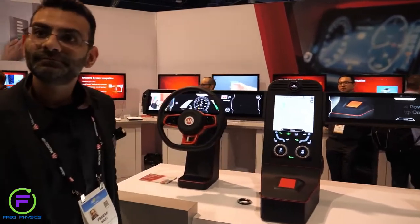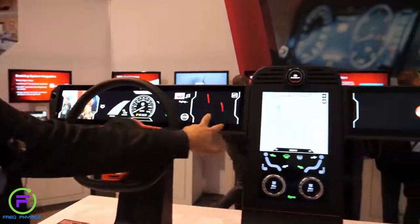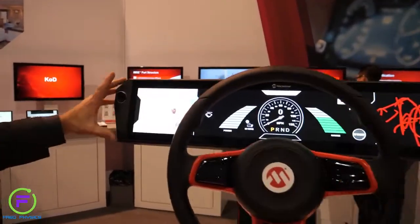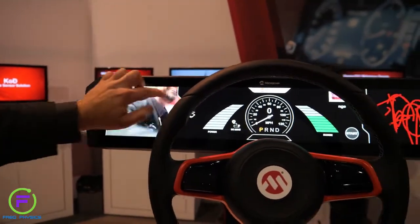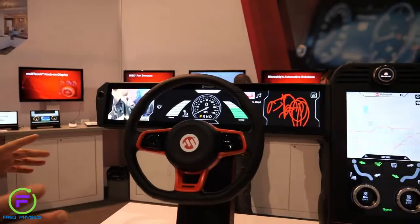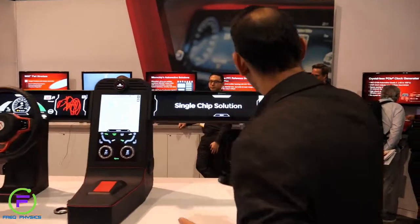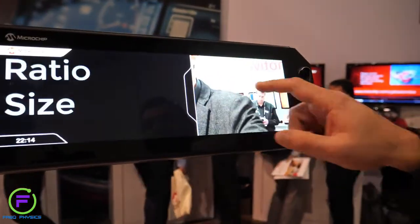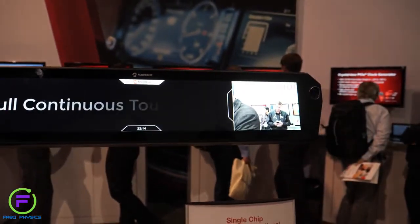It's controlling the touchscreen here as well, so you're interacting with touch. Here's an example: we have the side-view mirror, and you can zoom and pan. It gives you the ability to bring everything inside the car, including aerodynamics and fuel efficiencies. You can touch all these different areas, and you can go all the way up to 45 inches with a single chip controller.